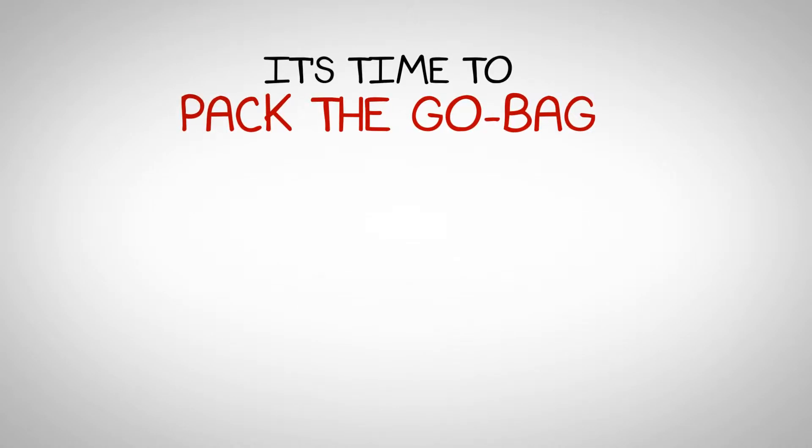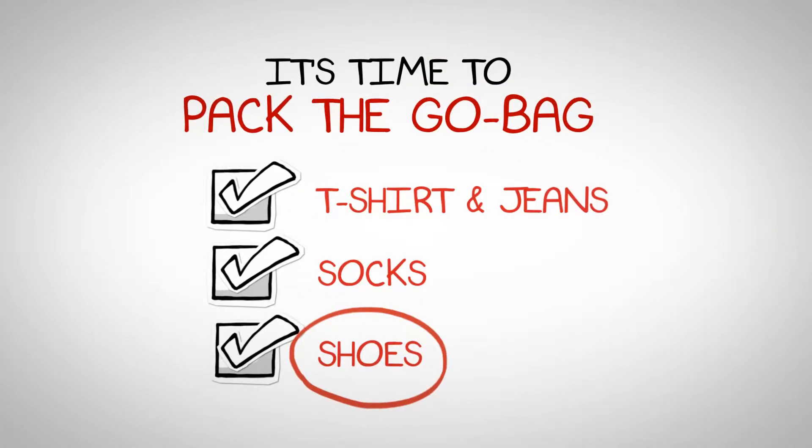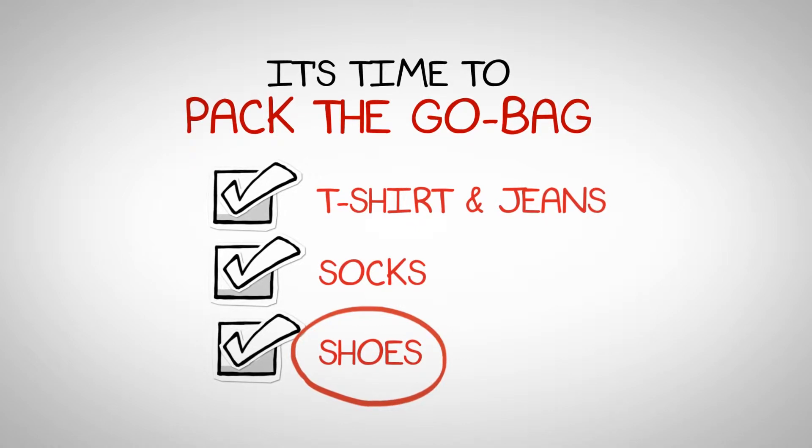Once you select the right one, it's time to pack the bag with essential items. Have your child include a t-shirt and jeans, socks, and tennis shoes. The reason for the shoes is because they may have to leave during the middle of the night, and having shoes can prevent unnecessary injuries.